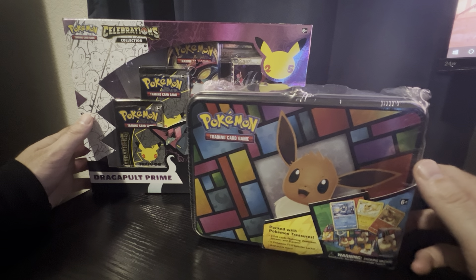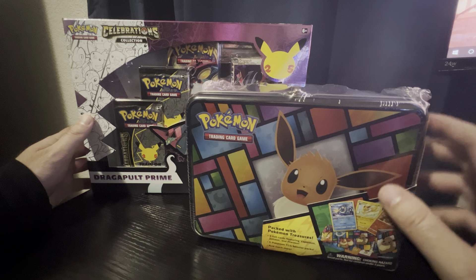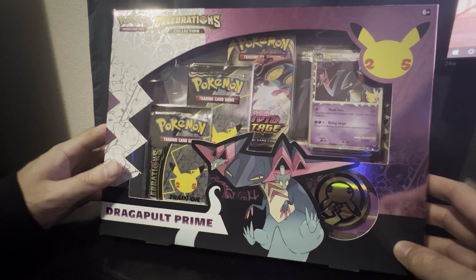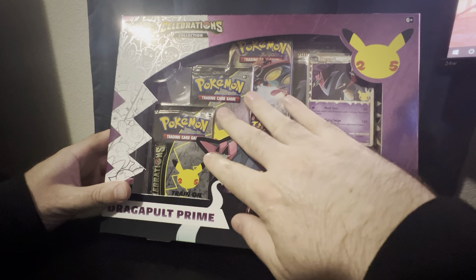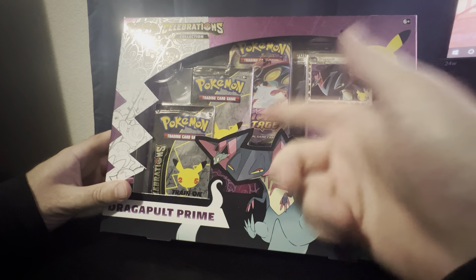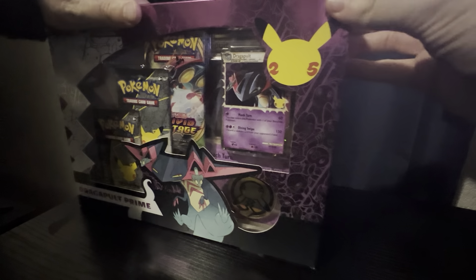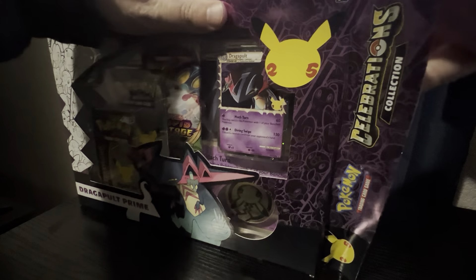What I have for us today is this Eevee — I think this is the Spring 2021 Collector's Chest — and we also have the Dragapult Prime Collection Box. This one is probably one of the only boxes where I feel like you exactly get what you pay for. The box is about $15 and you get two Celebrations packs and one pack of Vivid Voltage. Assuming each pack is worth about four bucks, that's $12 there. You also get a promo card, a coin, and a jumbo card — so is it worth $15? I think that depends on how you feel about promo cards, jumbo cards, and coins.